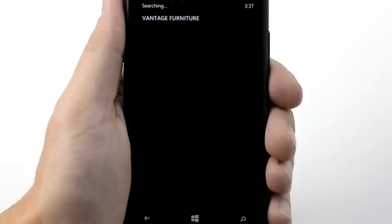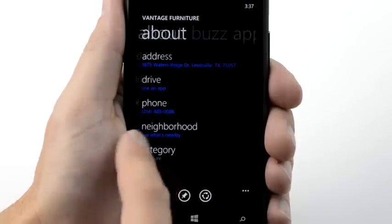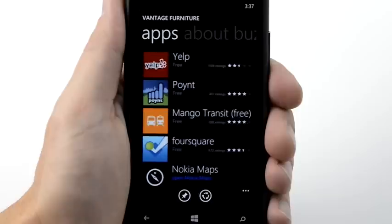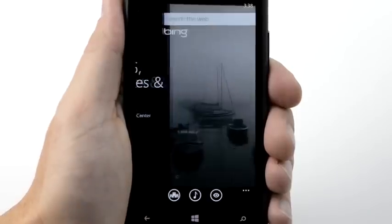Tap the name of a place. Swipe through the QuickCard to get info about the store, read customer reviews, and check out recommended apps. Press the search key to return to the Bing apps.